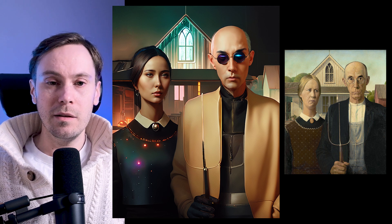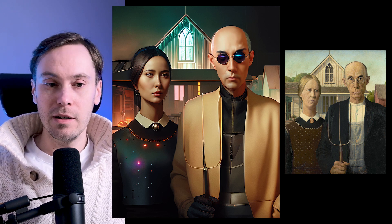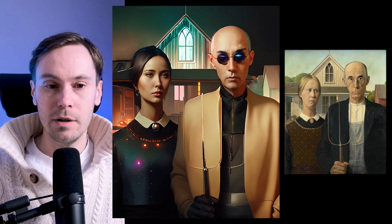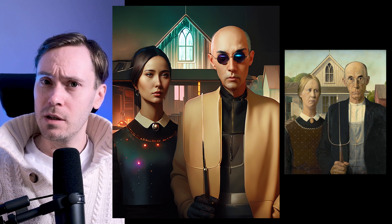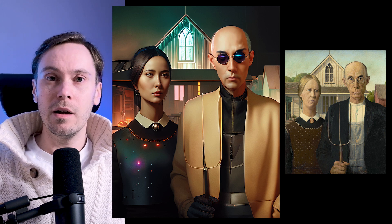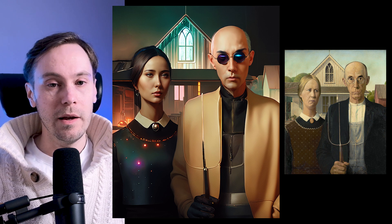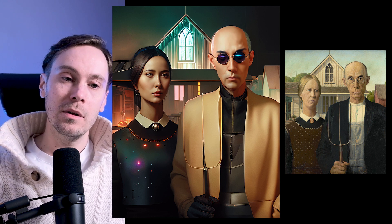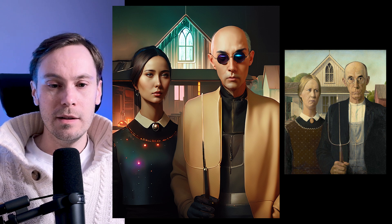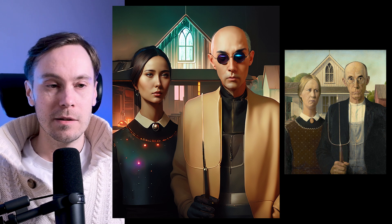This is this famous painting. Whenever I see this, I recognize it — everyone probably does. American Gothic, something something, but I can never remember who did it. Even though I Google it whenever I see it, I never remember. Either way, that's a cool reinterpretation of it going a little futuristic, but still keeping that old style vibe. Nice. I like it.